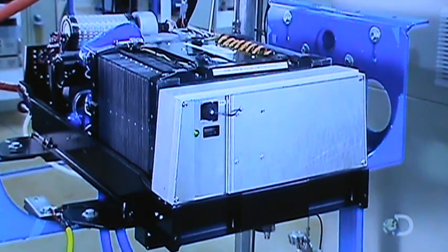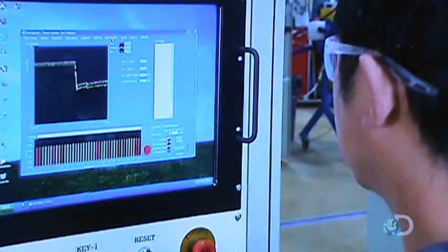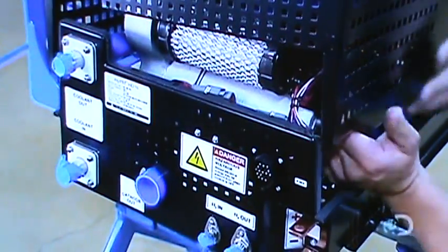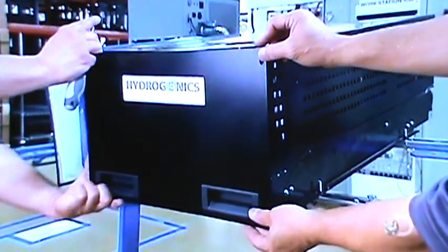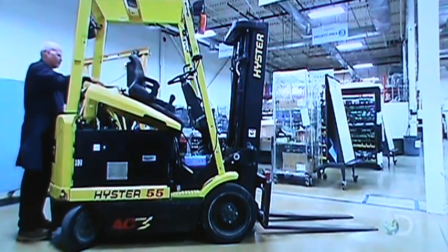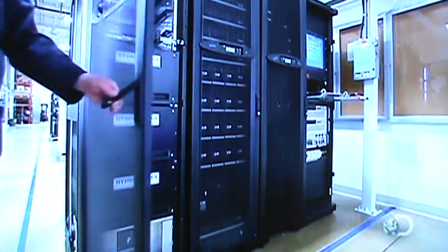Now fully assembled, the engine undergoes extensive performance and safety testing. Once it passes every test, technicians perform a final visual inspection, then install the sheet metal cover. The hydrogen fuel cell engine is now ready to be shipped to the customer and installed in the machine it'll be powering. Whether running a vehicle like a forklift or powering computer servers, the only by-products are waste heat and water, which is why hydrogen power is clean energy.